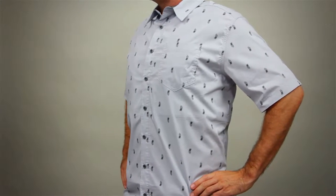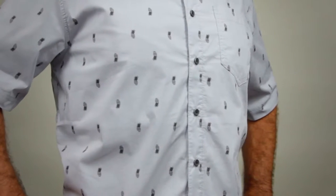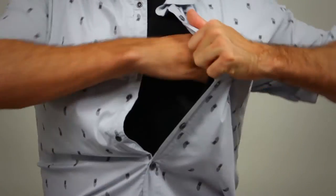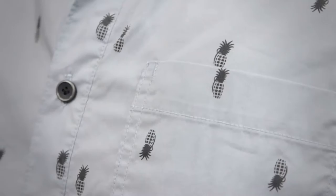5.11 is committed to offering new colors and patterns of our popular covert clothing to help end users prevent detection. The new 5.0 covert shirt features all the same great convenience and CCW features as our existing covert line, but in a modern whimsical pineapple grenade design.